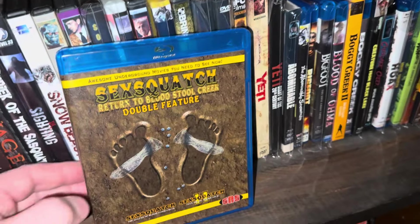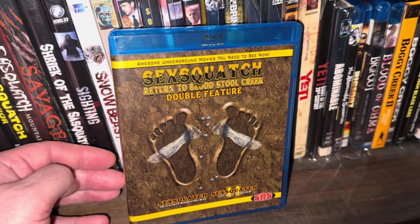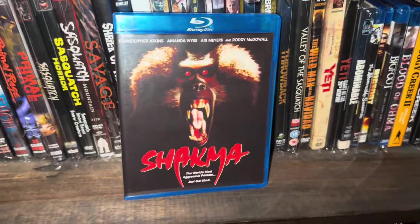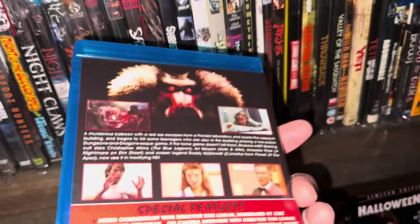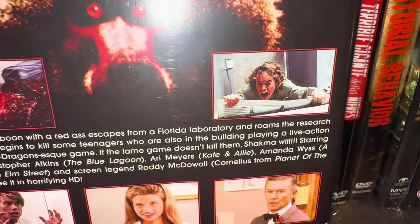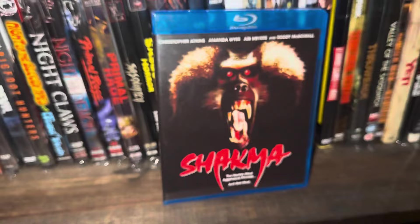This one from SRS Studios is pretty ridiculous — it's a horror comedy, basically more comedy than horror. I have this on VHS too. It's Sexquatch: Return to Bloodstool Creek — you get a double feature of Sexquatch and Sexquatch 2. Pretty ridiculous but I wanted to add it. Here's another one that probably doesn't fit with the Bigfoot collection but it's close enough — this is another Code Red DVD/Blu-ray called Schlock, and it has Roddy McDowell and Amanda Weiss — you remember her from A Nightmare on Elm Street, she played Tina. This movie's pretty good but it's not really a Bigfoot movie — close enough though.